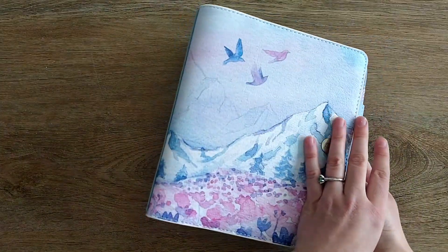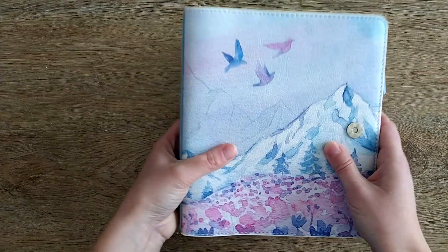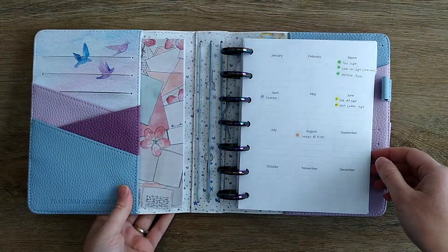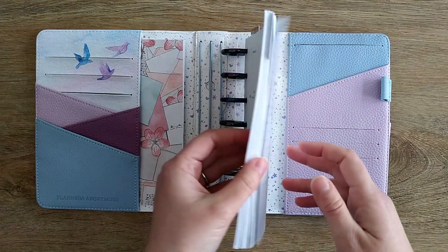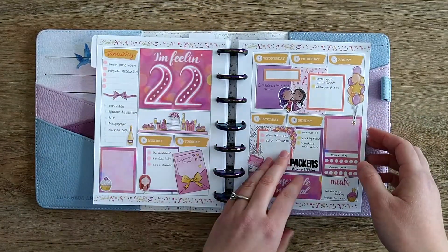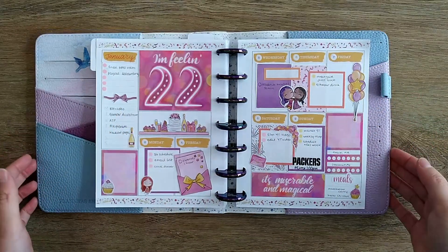This planner cover is from Planners Anonymous. This particular one is sold out, but they sell other ones in this size that are just as gorgeous — I'll put a link below. The other thing I learned about myself was that if I'm changing layouts every week, it's silly to print out a lot of them ahead of time or to buy them pre-made. It's just not what works for me.